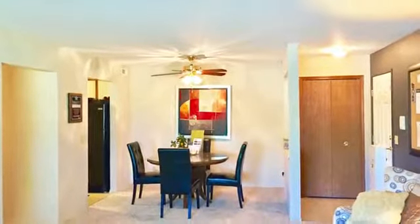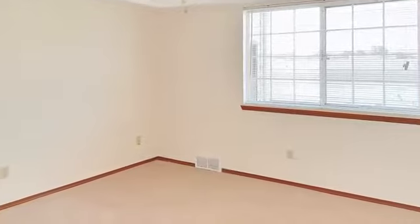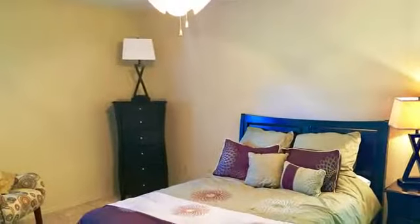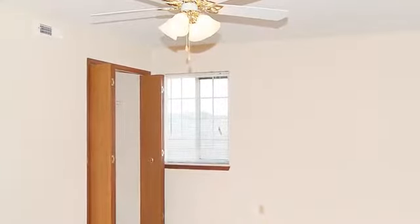There is also a separate dining area, as well as oversized bedrooms with spacious closets for your optimal comfort. You will also love having an in-home washer and dryer, as well as details like ceiling fans, updated lighting fixtures, and new flooring.